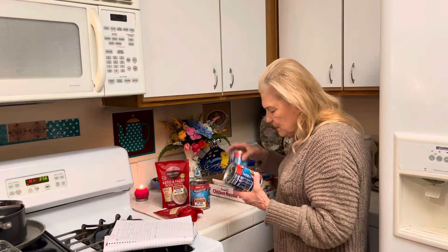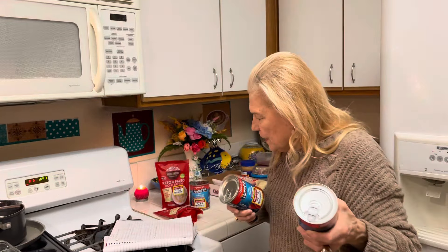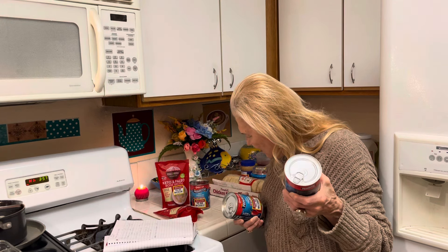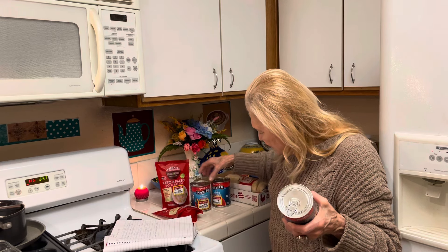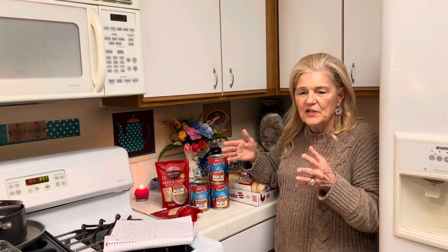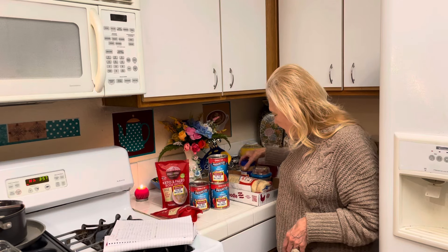I bought two spicy tomato soups — these are big cans. They're not horribly expensive anyway; the regular price is about $2.30. For the spicy jambalaya I think it was $1.32. What I like to do with tomato soup is cut cheese in little pieces, get my soup really hot, and drop the pieces of cheese in the soup. That's what I do in the middle of the night.